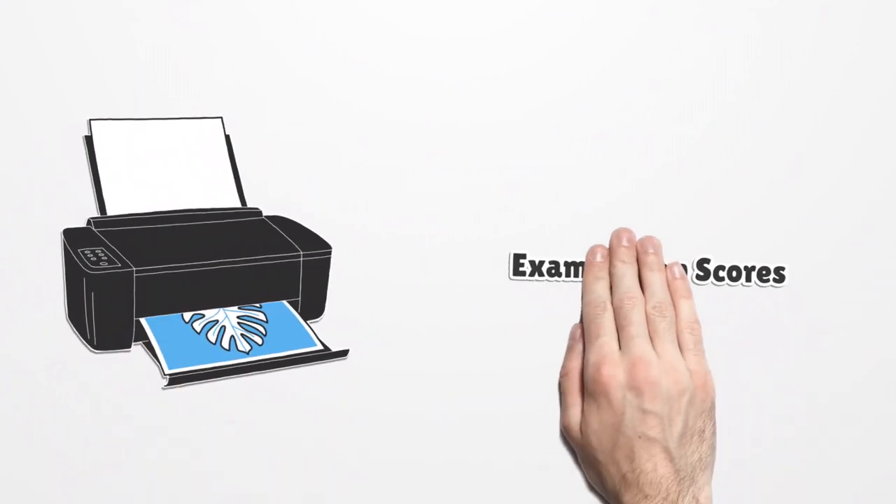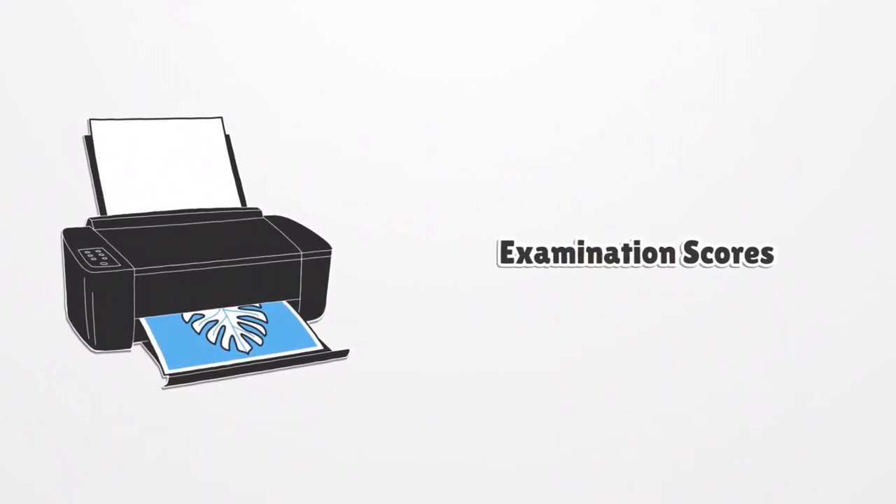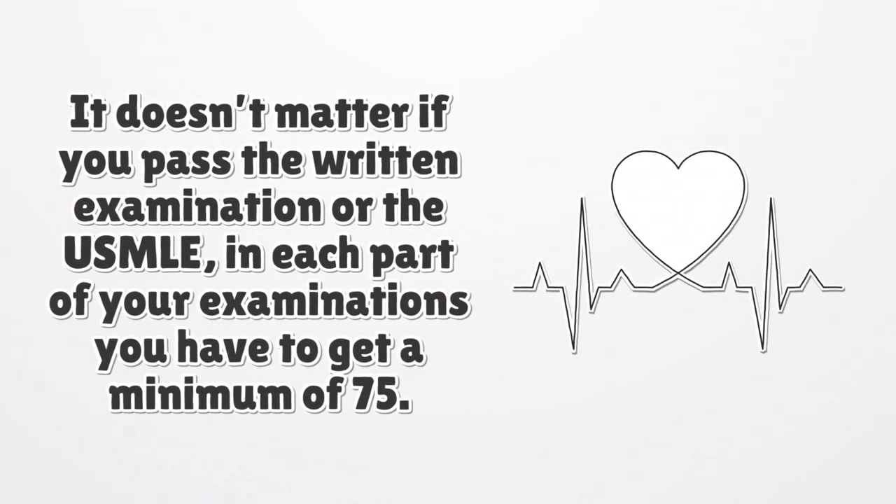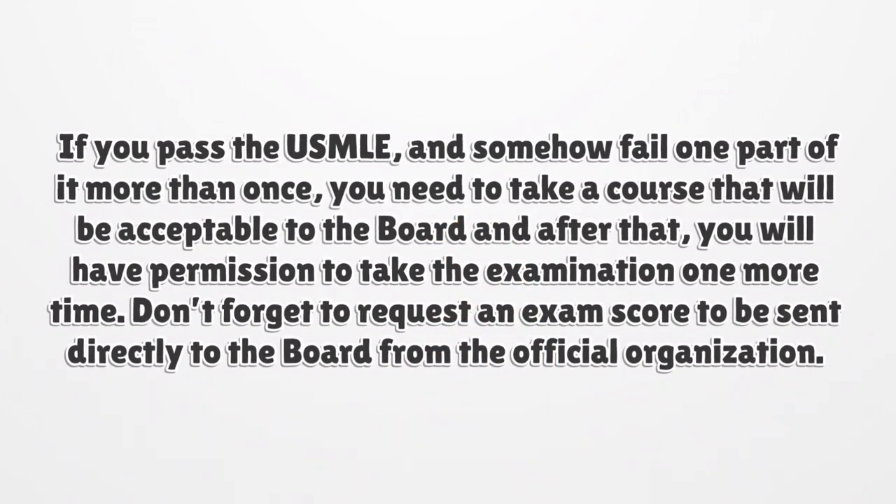Examination Scores. Whether you pass the written examination or the USMLE, in each part of your examinations you must score a minimum of 75. If you pass the USMLE but fail one part of it more than once, you need to take a course acceptable to the board, after which you will have permission to take the examination one more time. Don't forget to request your exam scores to be sent directly to the board from the official organization.